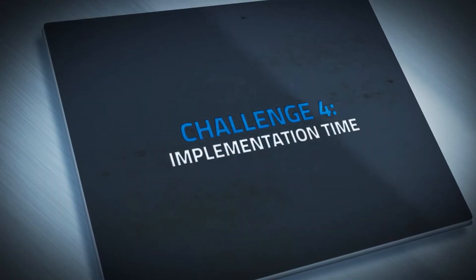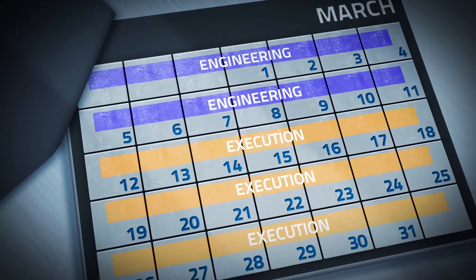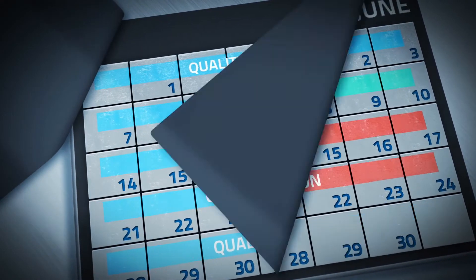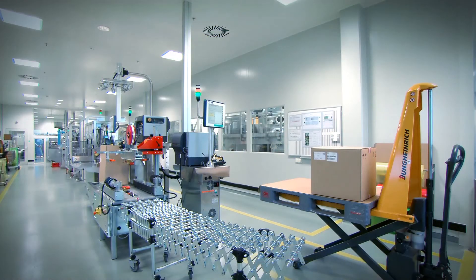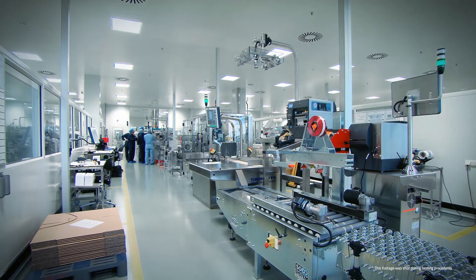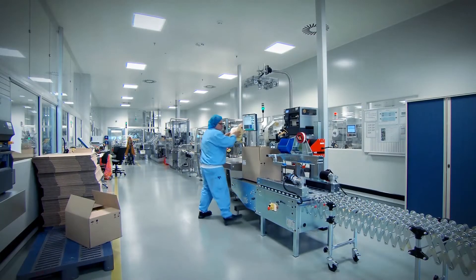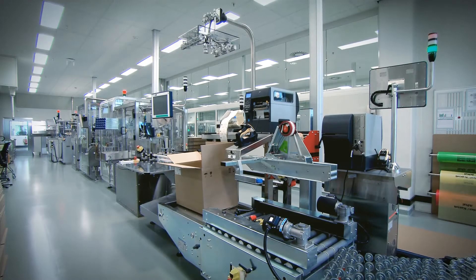It was a big constraint in the project because we had to implement this project in half a year, and that took some effort. Space was also a constraint in our project because our packaging lines are not that long and we don't have much space in production for each packaging line. This was a major constraint to keep the design within the current production area.